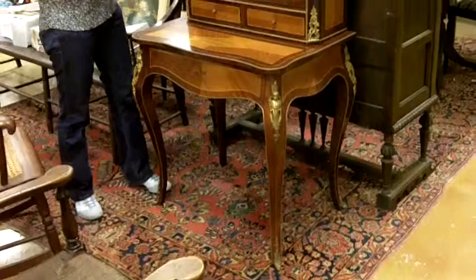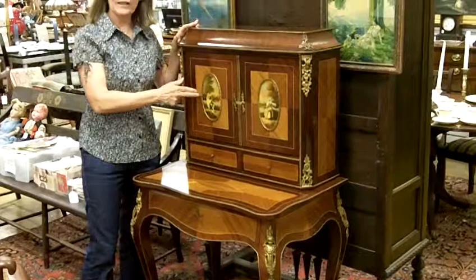It has a nice serpentine curved front, delicate, long, slender legs. The contrasting wood is so beautiful. And then there's also a portrait medallion on either side.